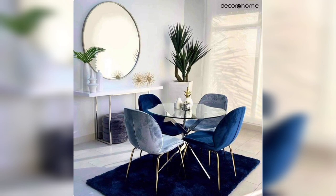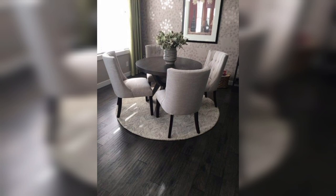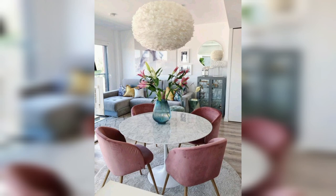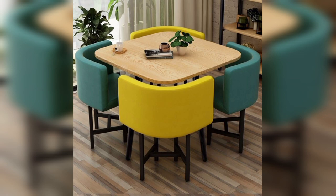First, one of the most popular types of dining tables is the round dining table. These tables are perfect for small spaces as they don't take up much room and can comfortably seat four people. They are great for creating a cozy, intimate dining experience and are a great option for a couple or a small family.